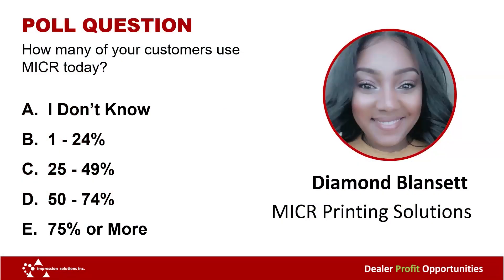Let's do a poll. How many of your customers are MICR customers or use MICR today? A, you don't know. B, 1–24%. C, 25–49%. D, 50–74%, or 75% or more.